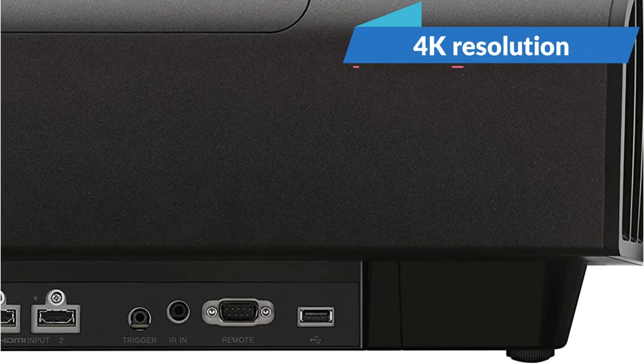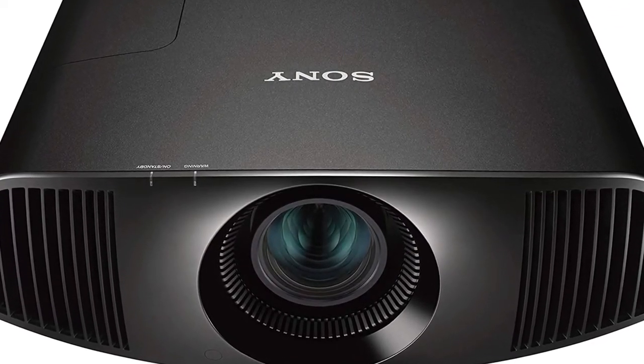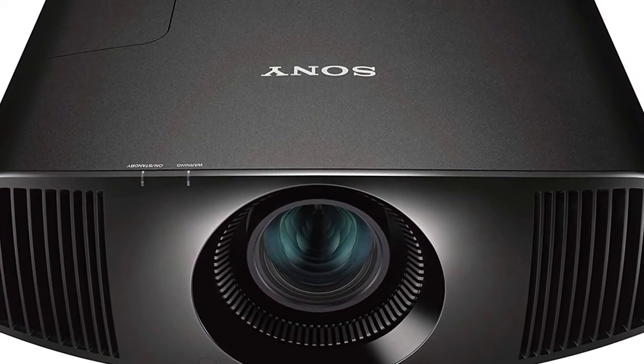The 4K resolution picture quality is fantastic if money is no object. Read our review of the Sony VPL-VW325S.